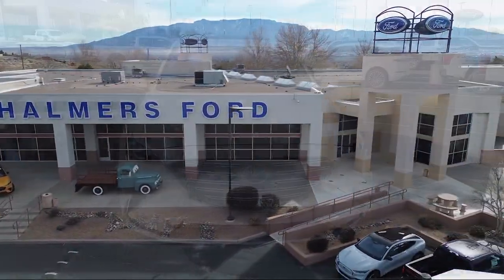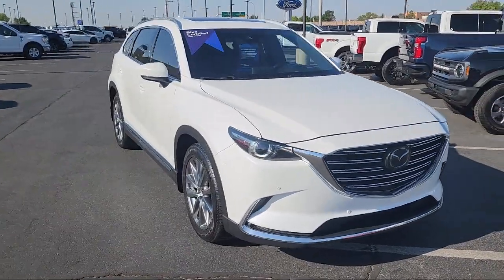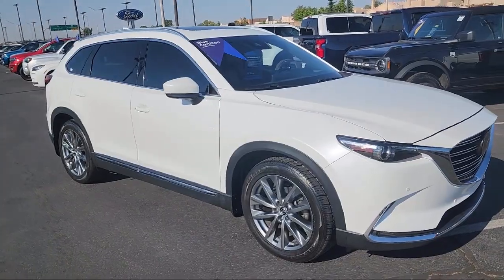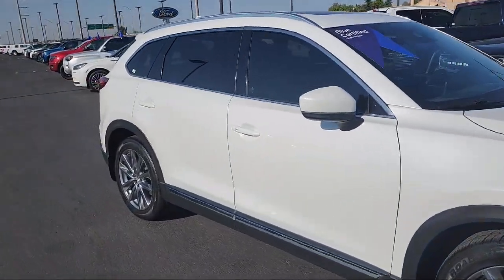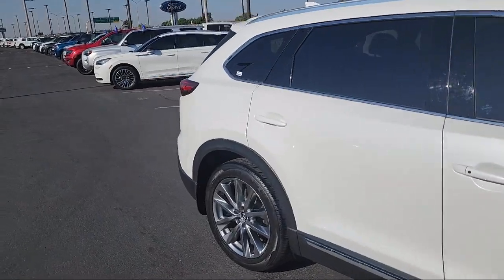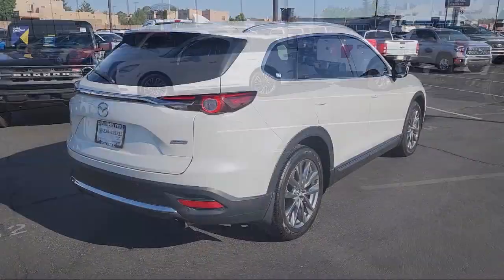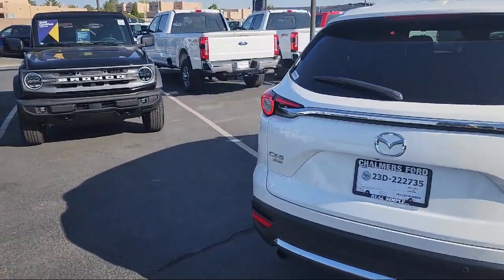Welcome to Chalmers Ford, and here's a look at another one of our vehicles from our great selection. It comes equipped with navigation, wood door panel insert, third row seating, rain sensitive windshield wipers, heated front seats, heated rear seats, ventilated front seats, leather steering wheel with auto tilt-away, roof rack, homelink, and has less than 55,000 miles on the odometer.